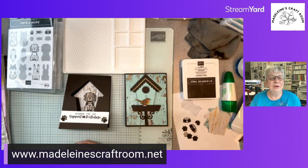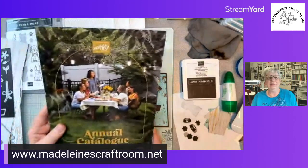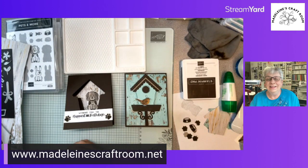I'm glad you could join me tonight. If you're catching me on the replay or on YouTube, be sure to subscribe and like my video — that really helps me in my business. If you haven't signed up for any classes, I have Coffee and Cards coming next Monday, and Card Buffet only has one spot left, so go to madelinescraftroom.net to sign up. Thank you ladies — this new birdhouse is coming in the new annual catalog, so be watching for new little items. This is the first one you're getting a little sneak peek of. Have a good night, thanks everyone, bye for now!